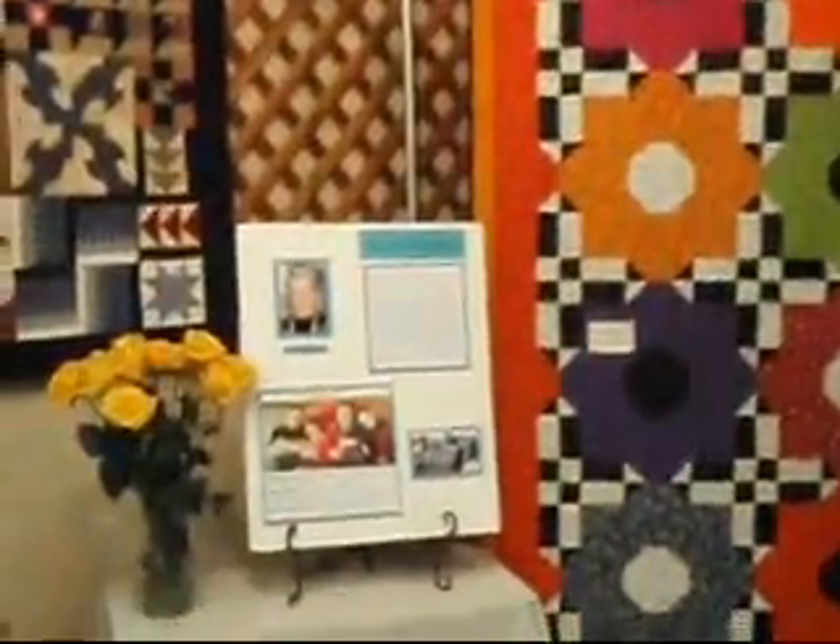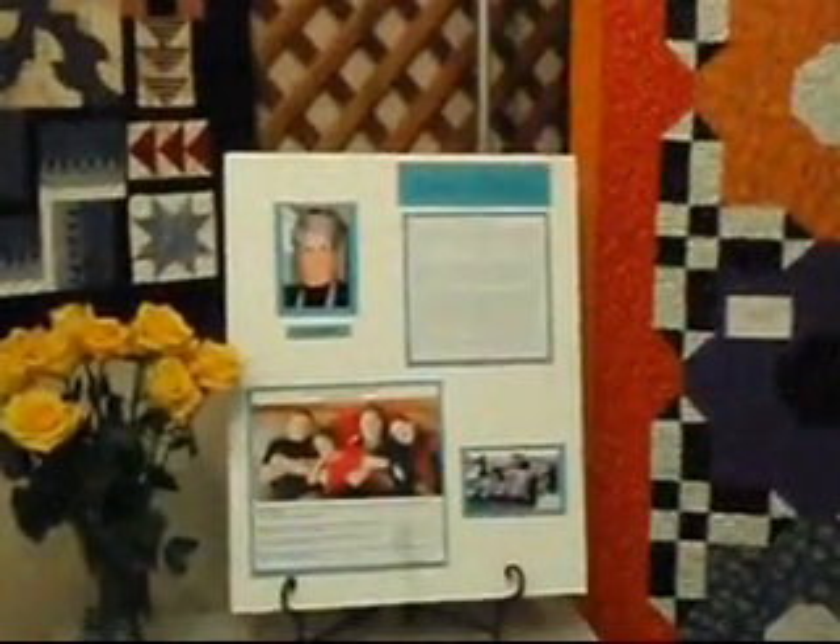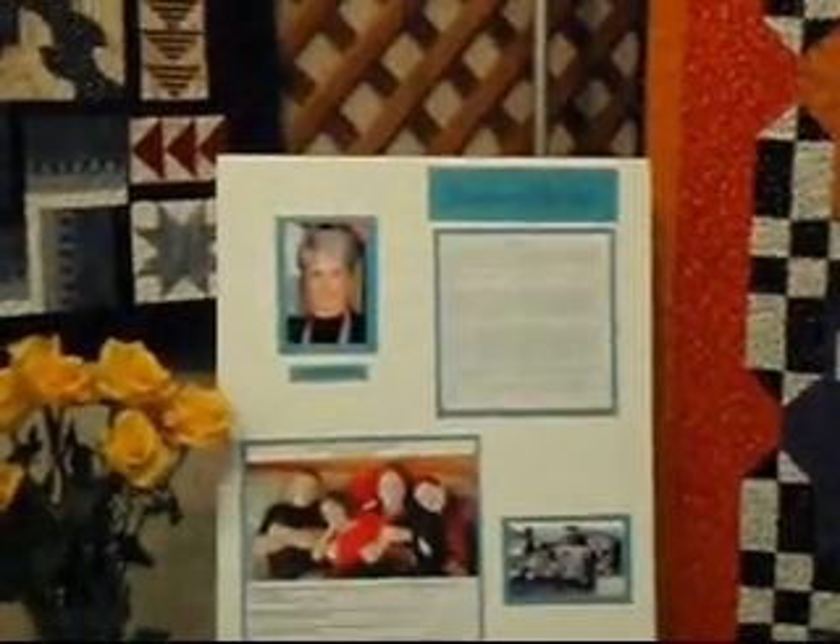This is our featured quilter. Varn is not up here yet this morning, but we have a featured quilter every year — we feature one of our members. This is her display of quilts that she's made over her past few years of quilting.